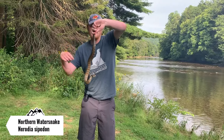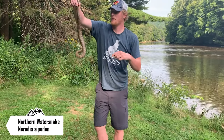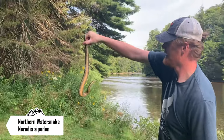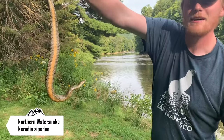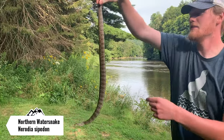Just caught a northern water snake right by the river. Look at this guy's belly — he's trying to get up to bite me but look how pretty that is. This guy's a chunk too, he's huge.